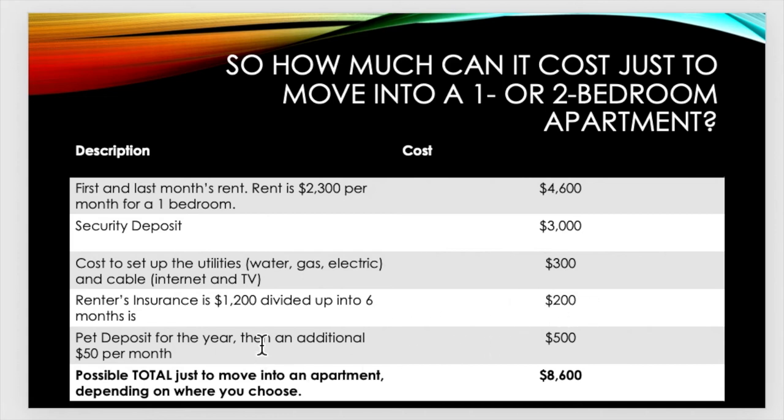For the pet deposit, let's say I have a cat — that's a $500 fee, and then I pay $50 per month. So the potential total just to move into an apartment, depending upon where I choose, can be as high as $8,600. That is just to move in. Now, this is a high estimate.